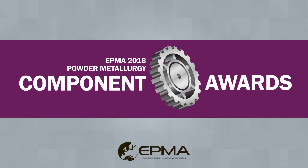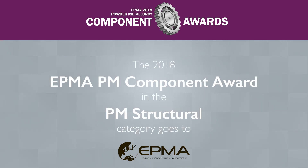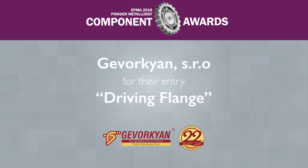The EPMA 2018 Powder Metallurgy Component Award in the PM Structural category goes to Gervakayan SRO for their entry, the Driving Flange.